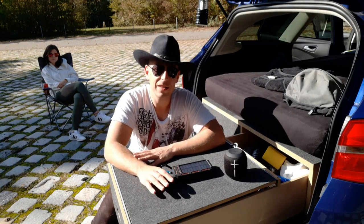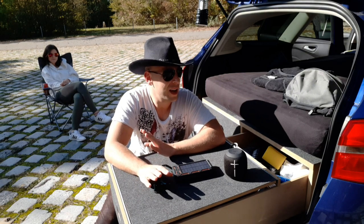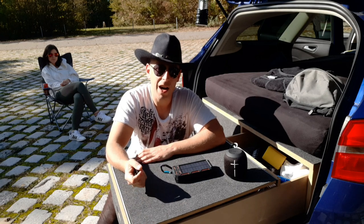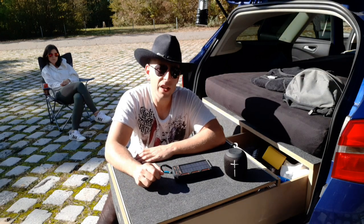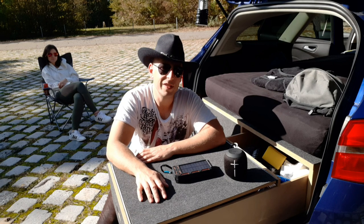Hat es euch gefallen? Lasst einen Daumen da. Stöbert noch ein bisschen auf unserem Kanal. Wenn euch der Kanal gefällt, könnt ihr auch gerne ein Abo dalassen. In dem Sinne einen schönen Tag wünschen die Camping Cowboys bis zum nächsten Mal.